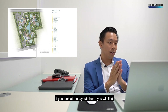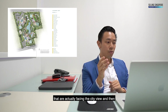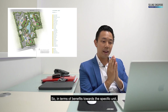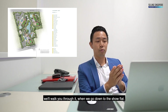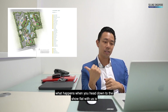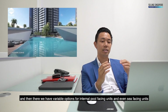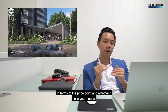Looking at the site plan layouts, stacks 24, 25, and 26 are facing the city view. Stacks 02, 27, 11, 20, and 19 are the premium inward-facing and sea-facing units. When we go down to the showflat, we'll walk you through the benefits of specific units. We'll find star buys facing the external city view, variable options for internal pool-facing units, and sea-facing units. We'll do a stack analysis to find the difference in price points and whether it suits your needs.